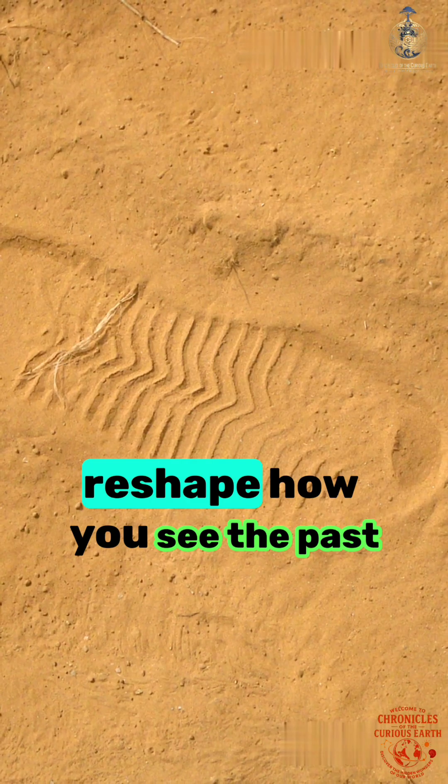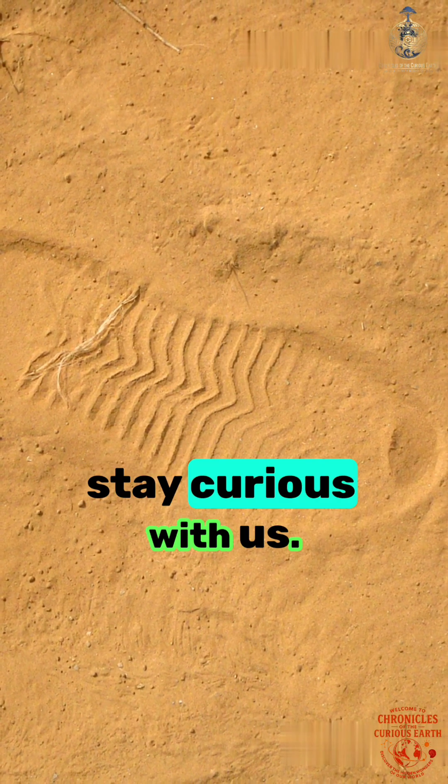If discoveries like this reshape how you see the past, stay curious with us.